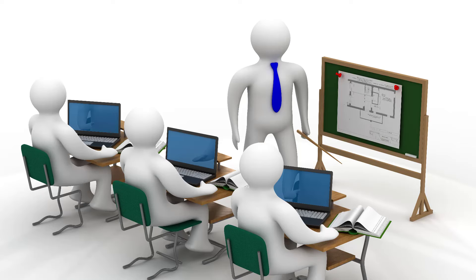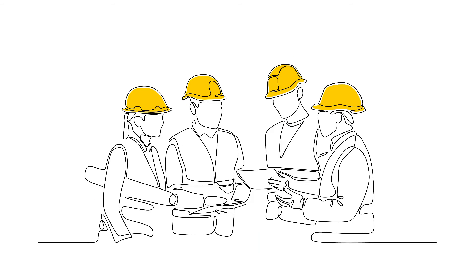No more guessing or hoping you're on the right track. With ProfitAbility, you know. This isn't like other complicated tools you might have heard of. No long training, no high costs. It's tailor-made for you, the electrical contractor.